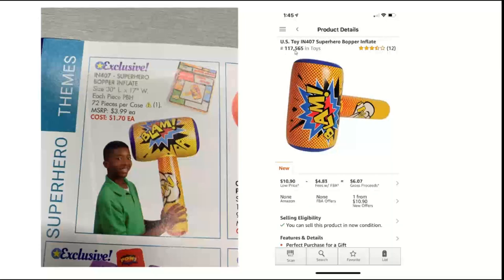I look at the rank — 117,000 in toys, not bad. I look at the reviews — if everybody's giving it zero or one star with a bunch of reviews, maybe stay away. Three and a half stars out of five for a blow-up hammer sounds good to me. Price is very important: we've got $1.70 here and I'm going to have to buy 72 pieces per case — roughly about $140 with shipping. The low price is $10.90, fees are going to be almost $5, gross proceeds at $6.07. Minus the two-dollar cost, you're going to make about four bucks on each one — that's a 200% return. Definitely something I want to look at.